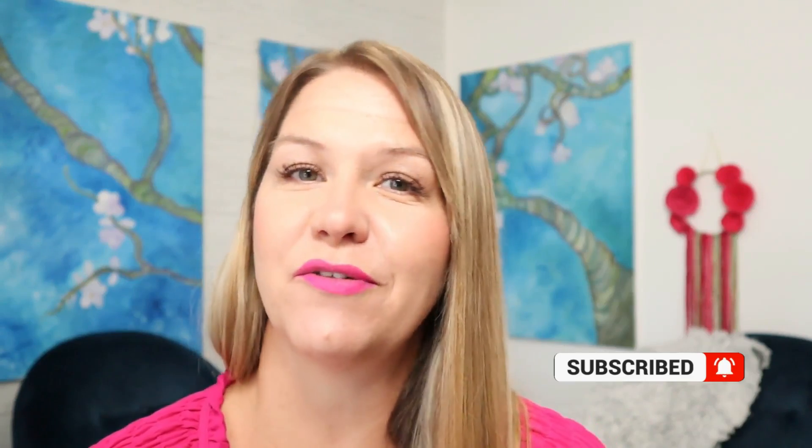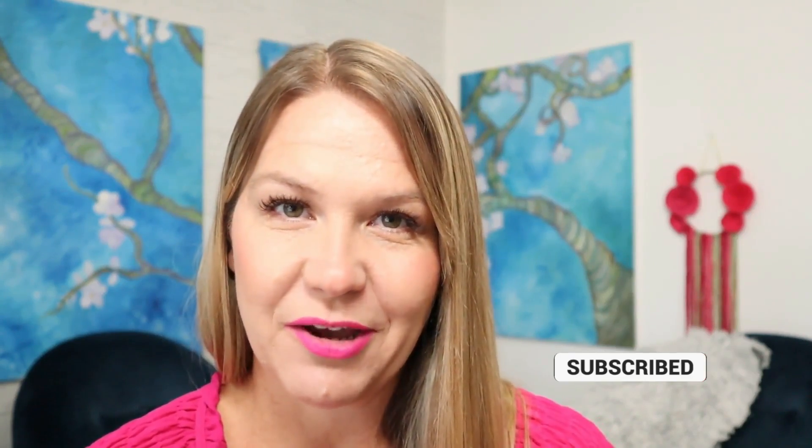I'm Mandi Summers, business coach and online teacher. For the best Outschool tips and tools, click the subscribe button and hit the bell so you can be notified every single time I upload a brand new video.